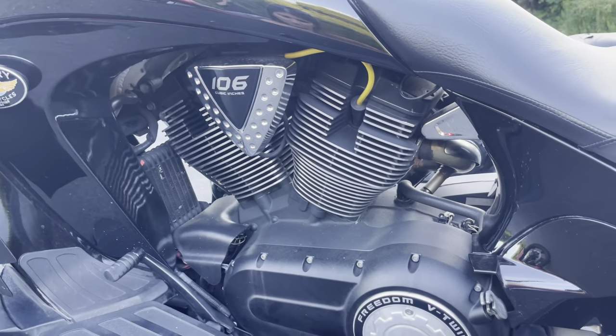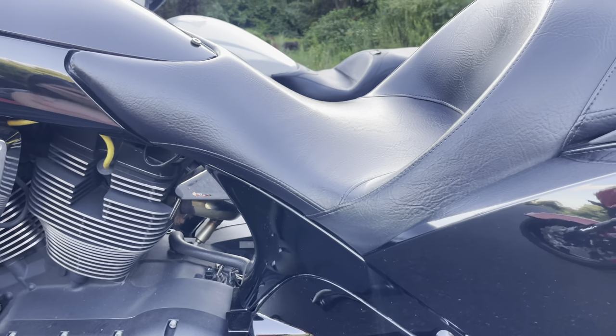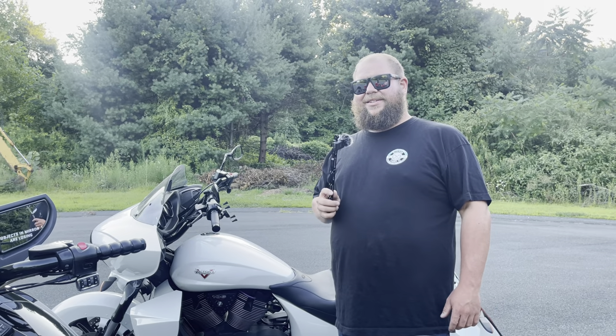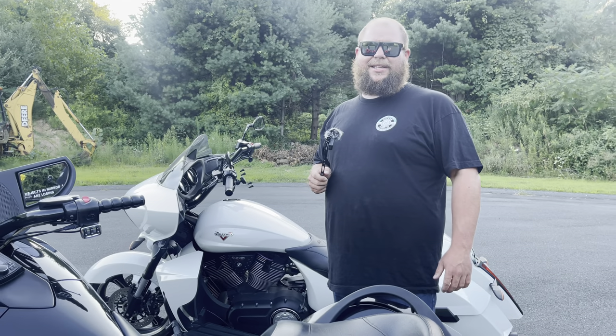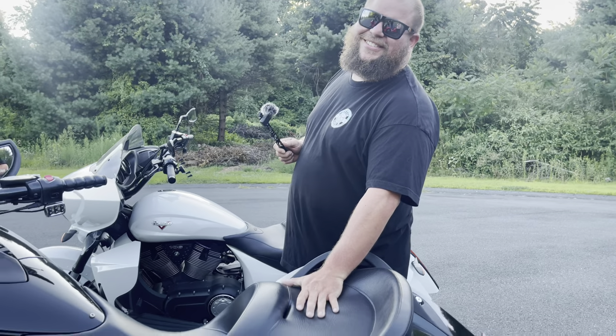It's a soft tail with a monoshock — that soft tail monoshock design without the traditional Harley two-shock setup is just the way to go on a big bagger. Rumors are that's what Harley is going to on their next generation touring frame. I got rid of my Harley but I kept this bike. I love it — I'd never sell it. It's the bike that got me hooked into doing long distances and motorcycles in general.